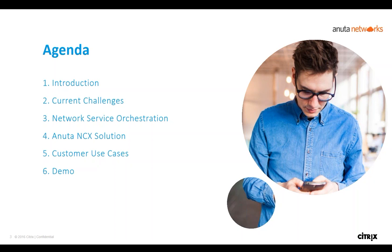Without any further ado, let me hand it over to Kiran. So this is the agenda for today. We will go through a 20-minute presentation introducing network service orchestration, a little bit about our company Anuta Networks, some of the challenges faced in application delivery, what network service orchestration is, details of Anuta's NCX solution, three different real-life customer use cases, and then a demo based on available time.